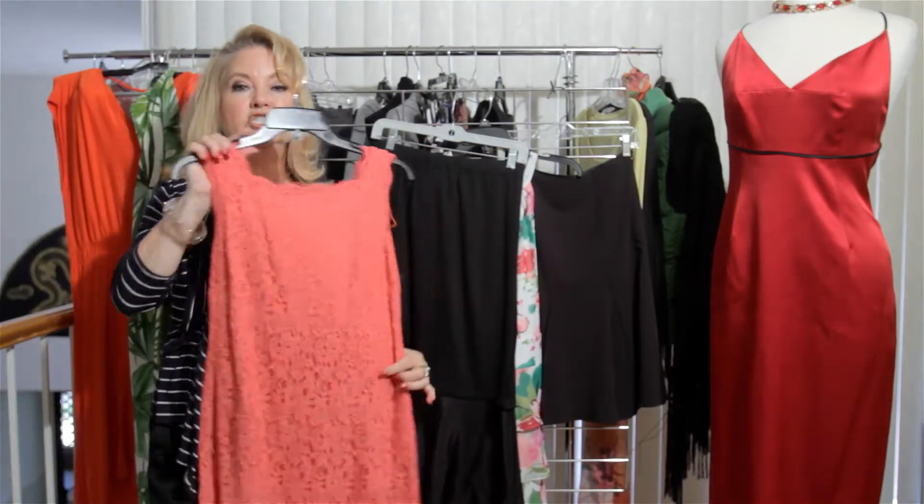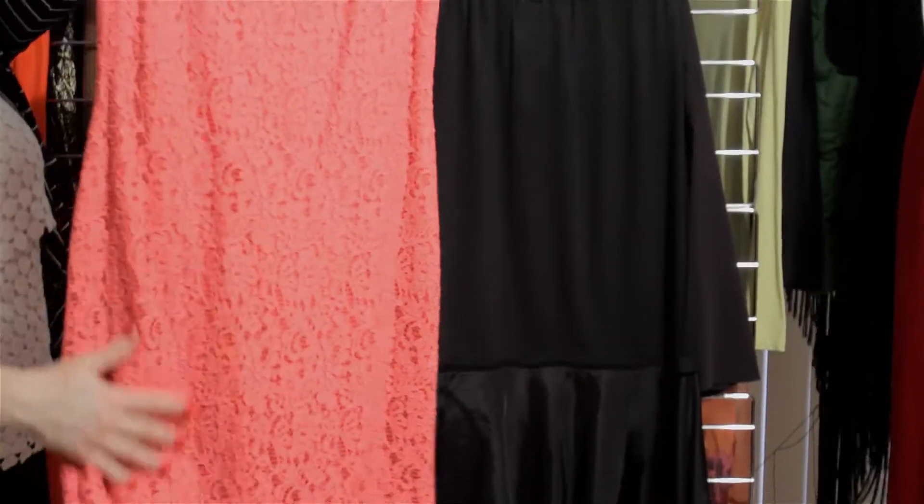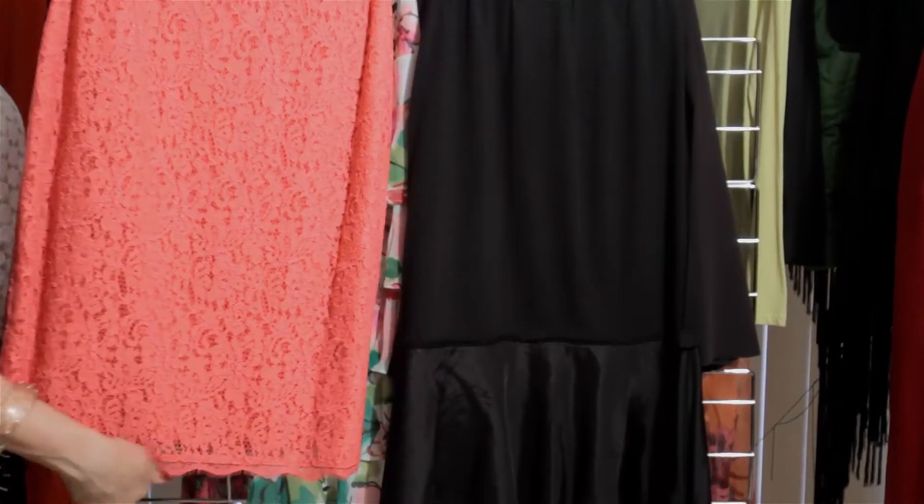Popular dresses like a sheath have just a squared-off straight hem. That's what that is called — just very plain at the bottom.